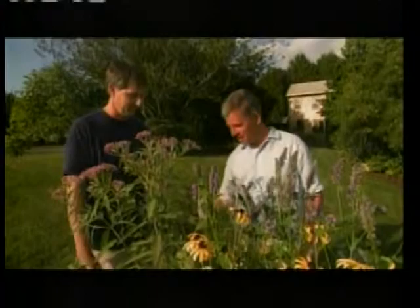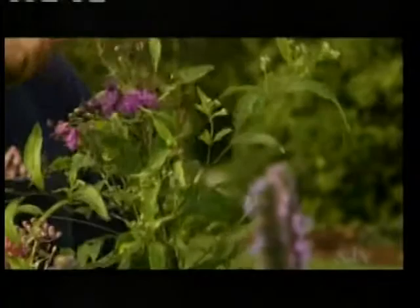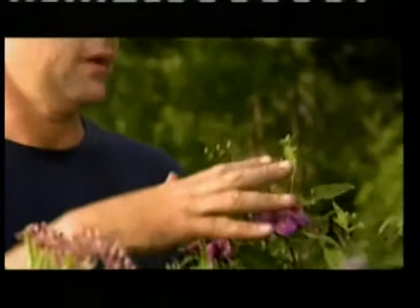This is vernonia — the New York ironweed — which is a big plant, getting six, eight, even ten feet high. It blooms in late summertime and is in the aster family, so it has big flat clusters with lots of little flowers. Butterflies like this landing-pad style, like the Joe Pye weed, where they can land and then find lots of little tubular places to drink. Things like that are really great for bringing in adult butterflies.